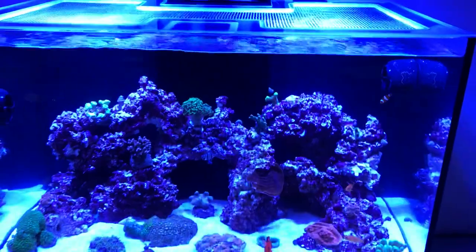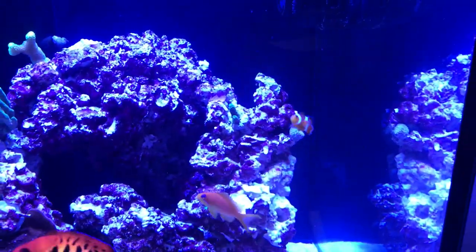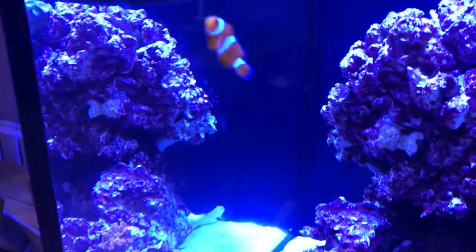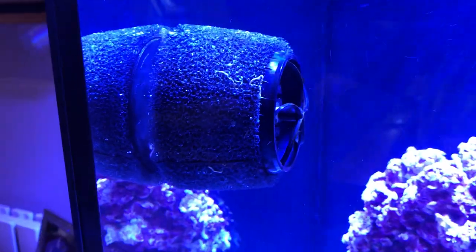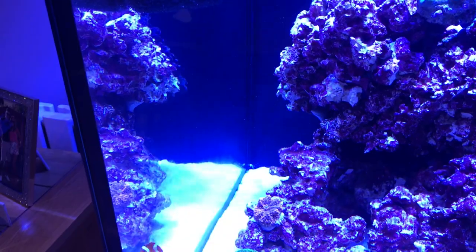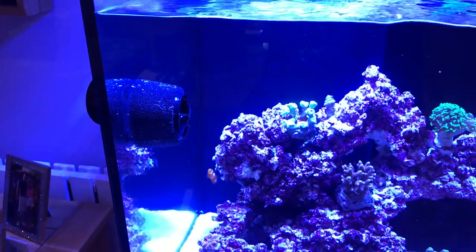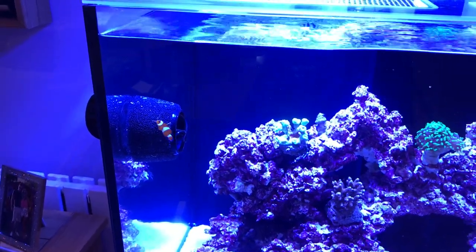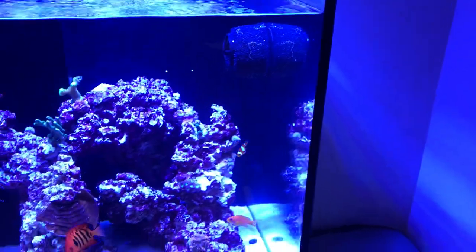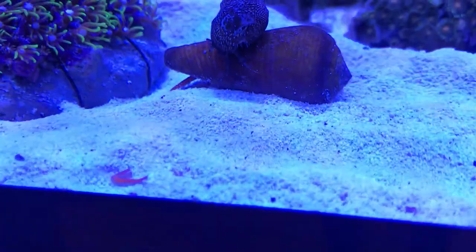I did get a couple of new fish yesterday — my two little clowns. They're tiny little ones. I put the guards on my fans actually, just in case, because I saw someone had a pufferfish that got sucked into their propellers and didn't make it. I was laying there last night thinking they're tiny little fish, what if they got sucked in? So I've just put the guards on for the time being until they get a little bit bigger.